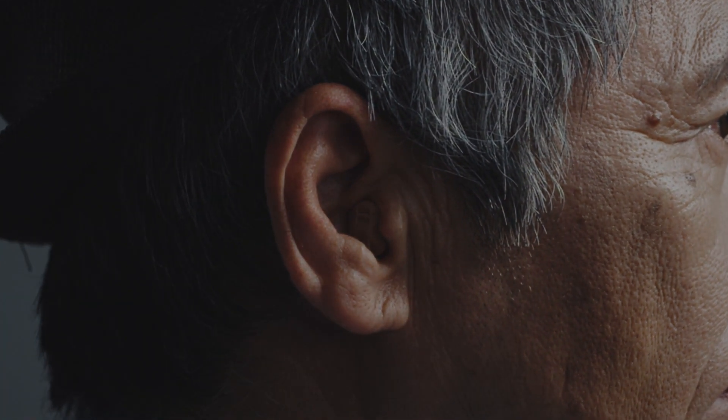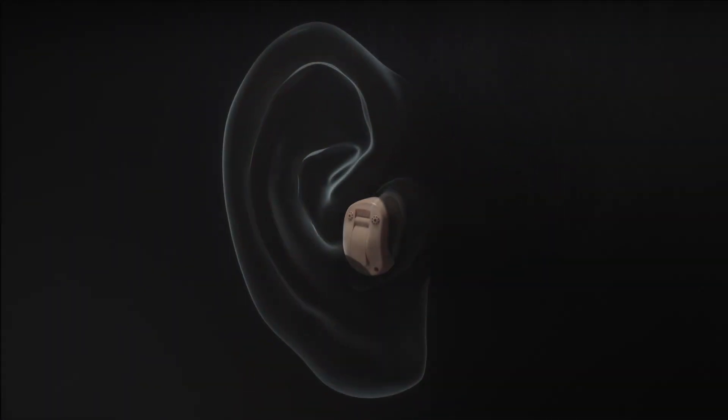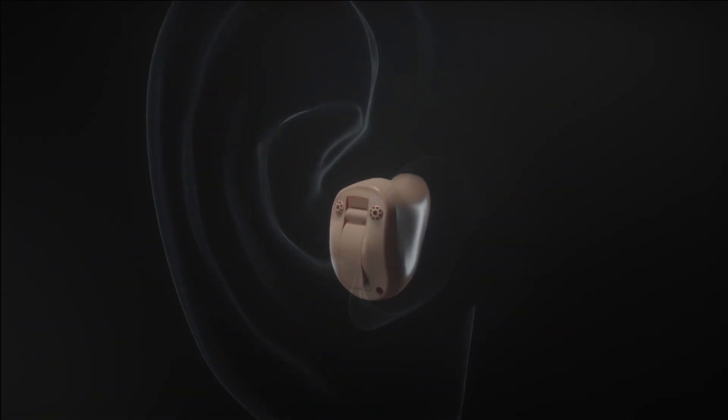Every ear is unique — different shapes, different colors, different sizes. At Widex, our goal is to provide the best quality sound in a small ITE to more people than ever before. That's why we've created the new Widex Unique ITE.